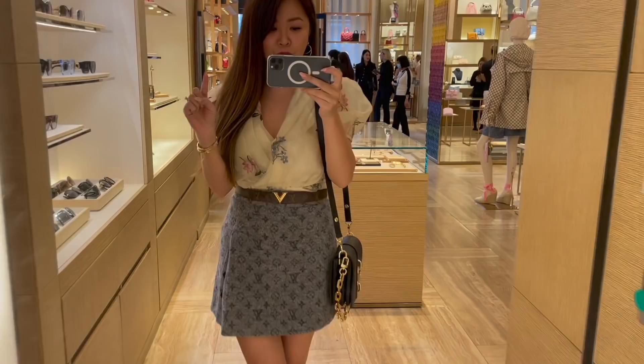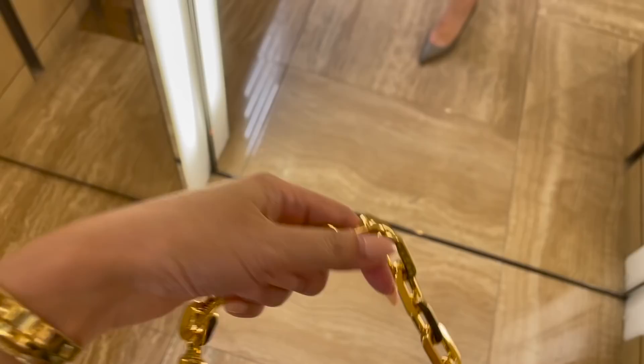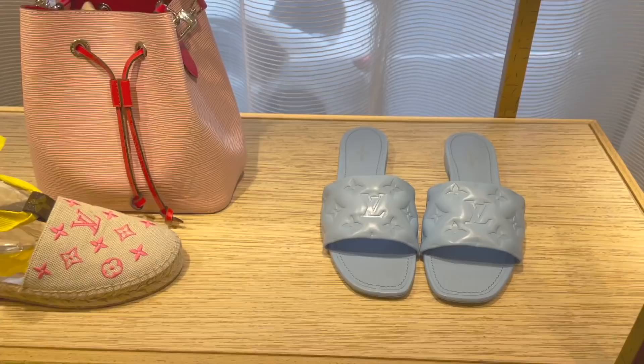I am trying on the new style — it is called the Rendezvous. What do we think? It comes with this chain, which is very substantial. Love the knife edge with the LV logo. Look at this lock — that's gorgeous. This looks really nice crossbody as well.